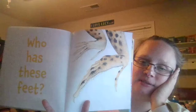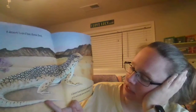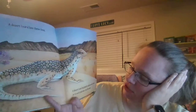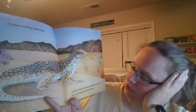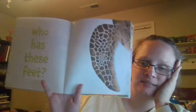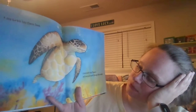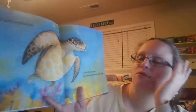Who has these feet? A desert lizard has these feet. Who has these feet? A sea turtle has flippers so it can pull itself through the water.